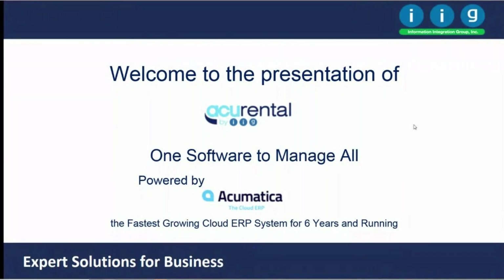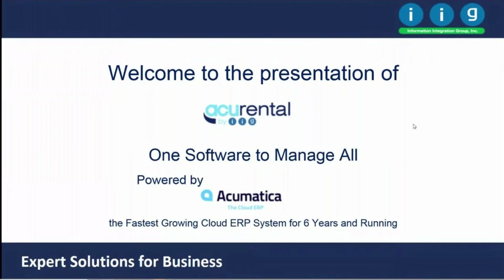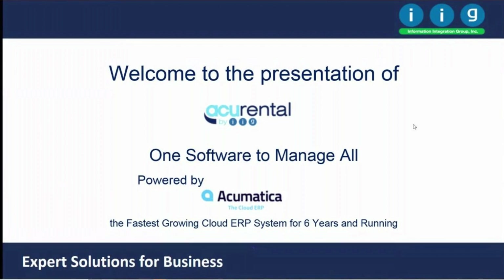Welcome to the presentation of Acurental, one software to manage all your needs, powered by Acumatica, the fastest-growing cloud ERP system for six years and running.